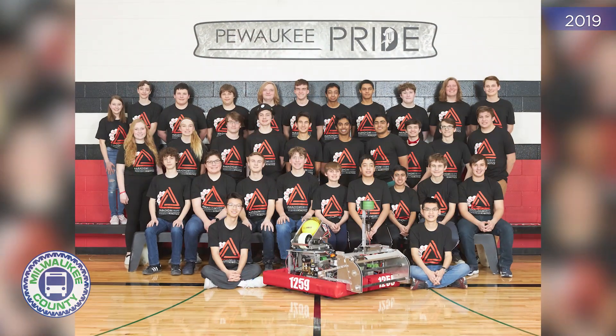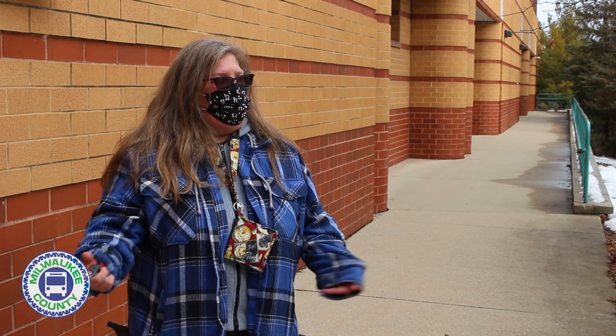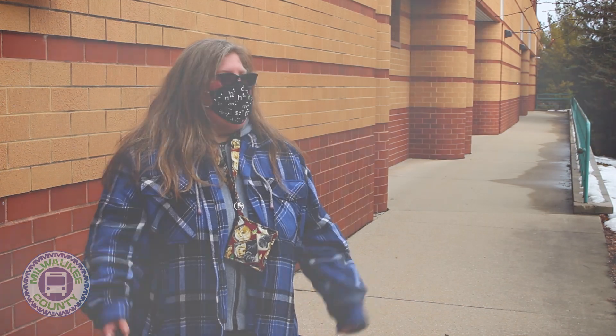One of the things I say is the robotics program isn't about building robots for me, it's about building students, and this is just part of that aspect of it. Thanks to everybody, especially the robotics team from Pewaukee High School, for putting this together so that our students can learn at their own pace.